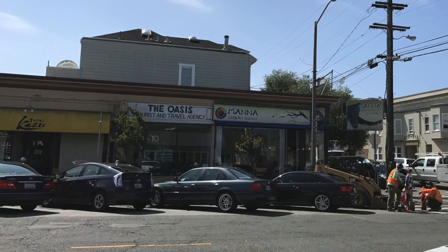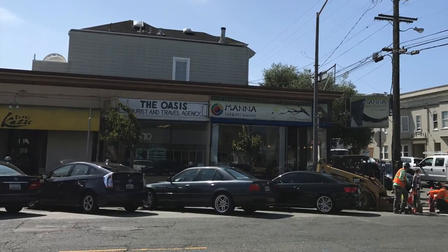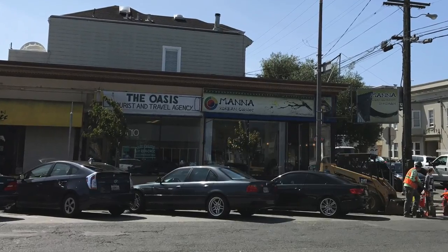I was in Korea last year on a short trip, and ever since I came back I've been trying to find a good affordable Korean restaurant. I think I found one, located in the Inner Sunset District of San Francisco.